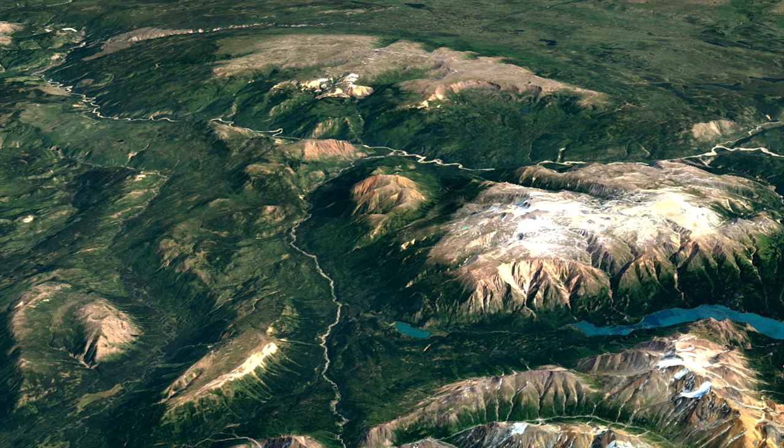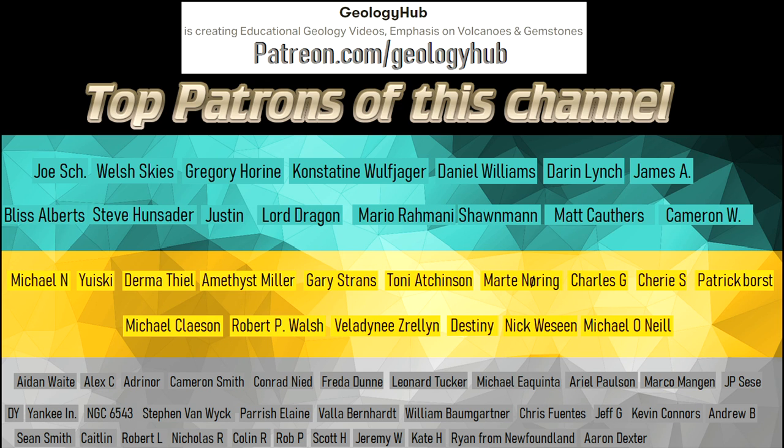I hope that you enjoyed this video! If you would like to request a specific topic, please leave a comment below. Additionally, if you wish to support this channel, consider becoming a patron on Patreon!